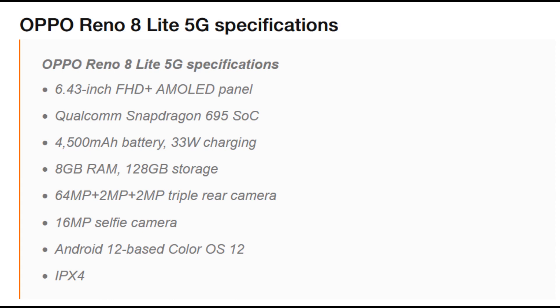It also comes with 128GB of internal storage, a triple rear camera setup with a 64-megapixel main shooter, a 2-megapixel ultra-wide angle lens, and a 2-megapixel depth or macro shooter. There is also a 16-megapixel selfie camera. It runs Android 12 with Color OS version 12 and has IPX4 water resistance.